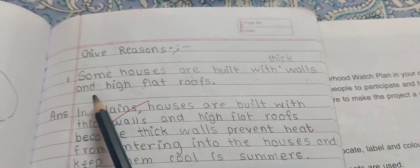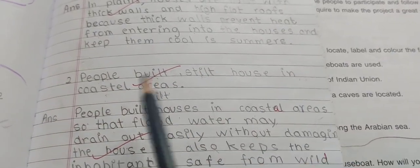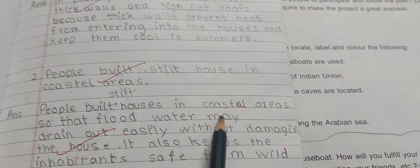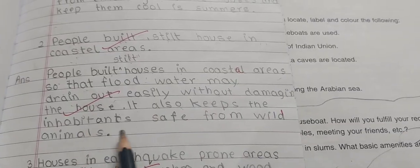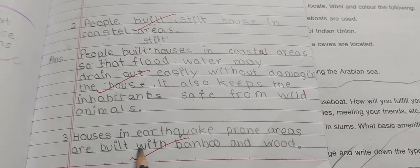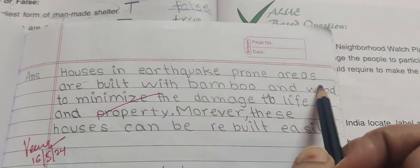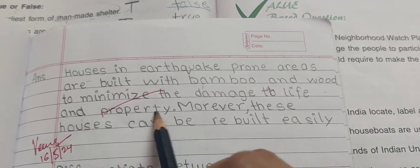Some houses are built with thick walls and high flat roofs — this answer was covered earlier. Second, people build stilt houses in coastal areas so that flood water may drain out easily without damaging the house. It also keeps the inhabitants safe from wild animals. Third, houses in earthquake-prone areas are built with bamboo and wood.